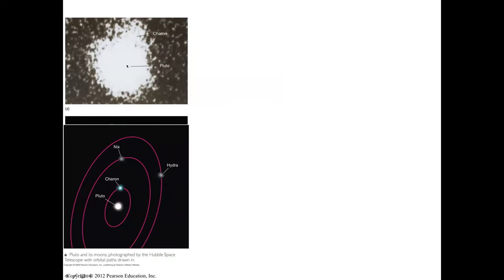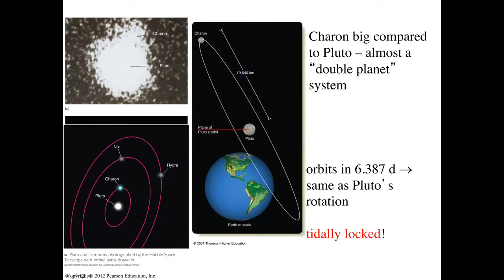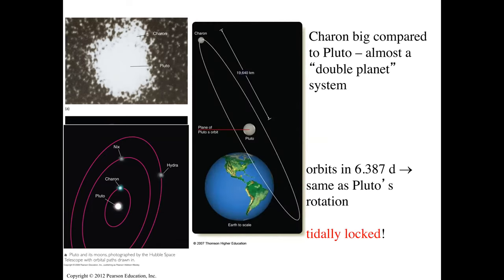That's Pluto and that's Charon. We also have Hydra and Nix, two other moons of Pluto discovered later. Charon is big compared to Pluto — what we call a double planet system, because they both rotate around one another. Charon orbits every 6.4 days, matching Pluto's rotation.